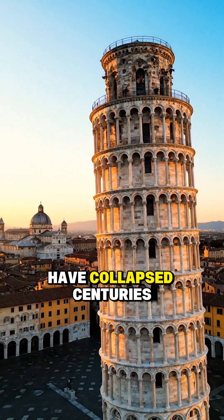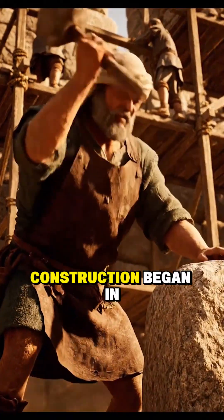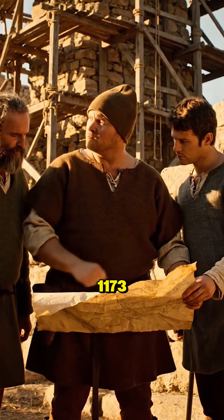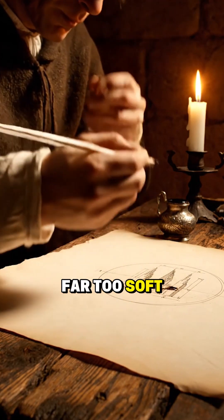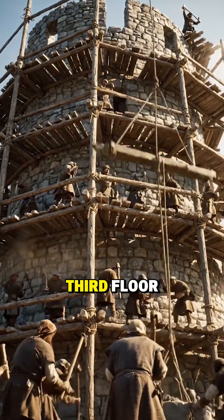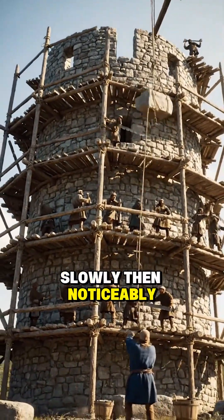The Leaning Tower of Pisa should have collapsed centuries ago, but it didn't. Construction began in 1173, and the builders had no idea the ground beneath the tower was far too soft. By the time they reached the third floor, the tower began to tilt — slowly, then noticeably.